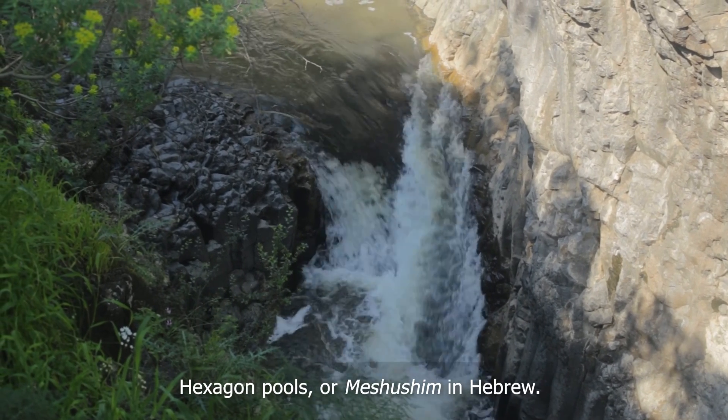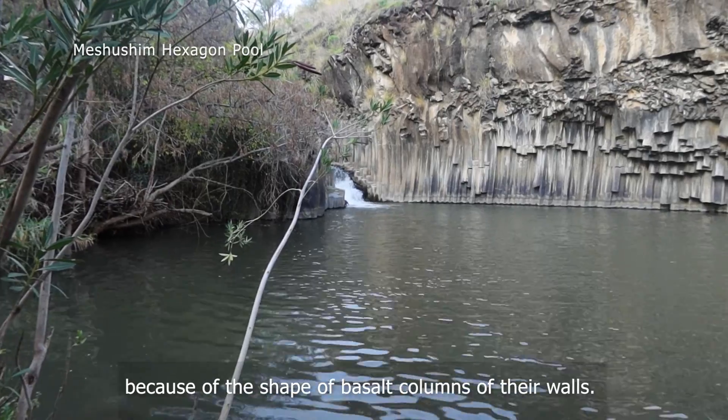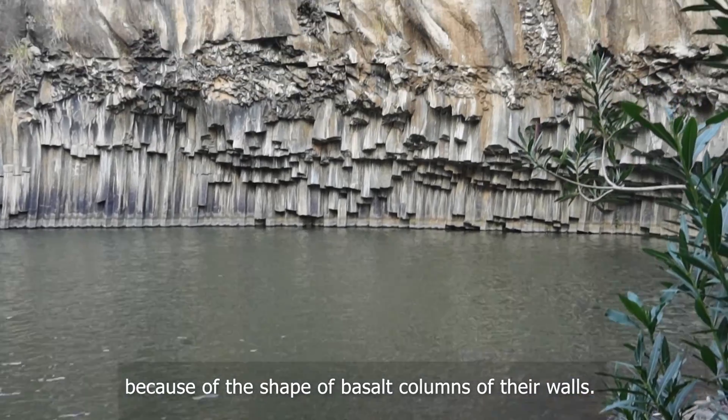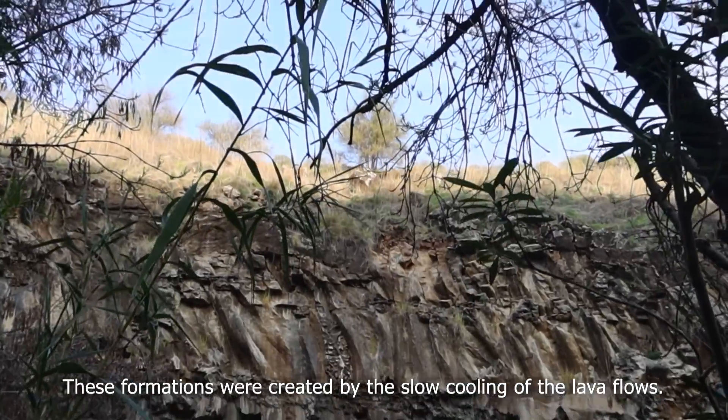Hexagon pools, or Meshushim in Hebrew. They are called like this because of the shape of basalt columns on their walls. These formations were created by the slow cooling of the lava flows.